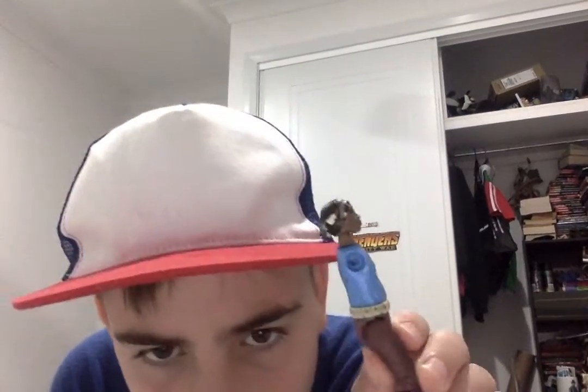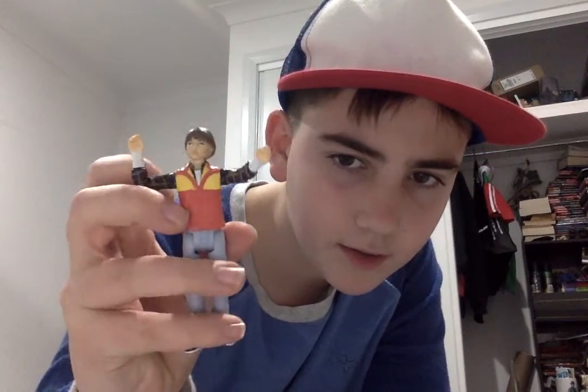I have these Stranger Things action figures. I've got this Lucas, which has got no arms — pretty crap quality for fifty dollars, well two for fifty dollars. We've got this Will, which looks pretty cool, nice articulation. I've also got an Eleven, which has got a force hand pushing stuff.